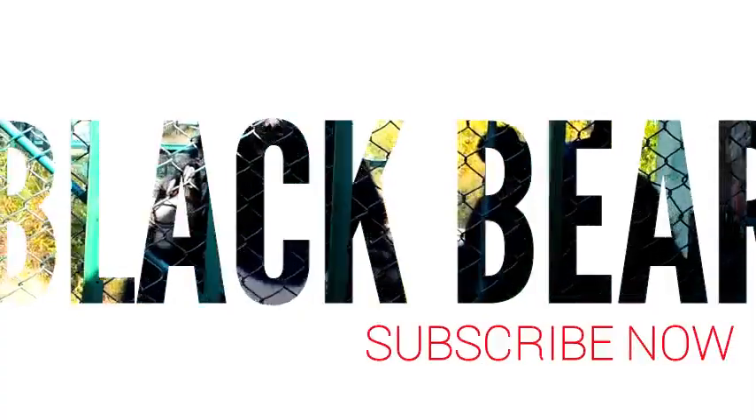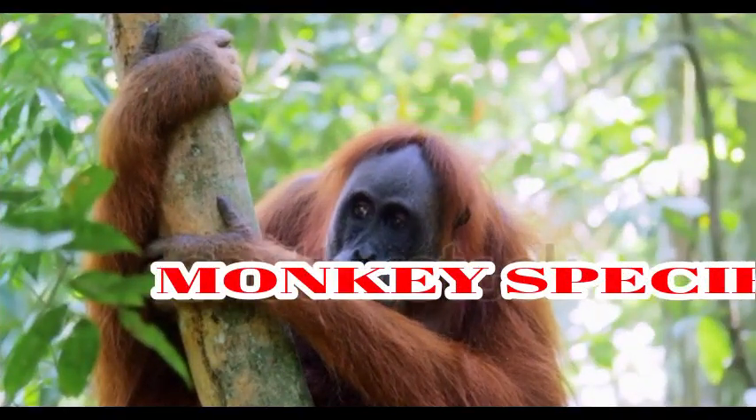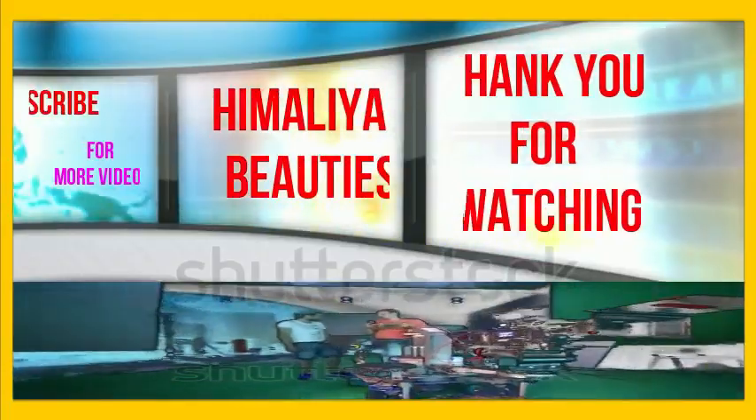Dear viewers, don't forget to subscribe to our channel for more videos and information. Thank you.